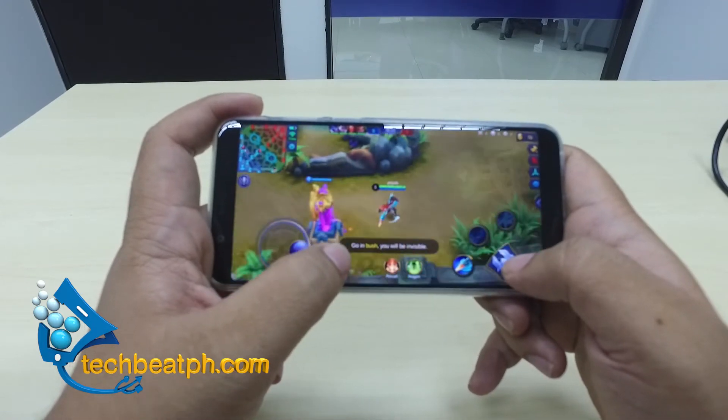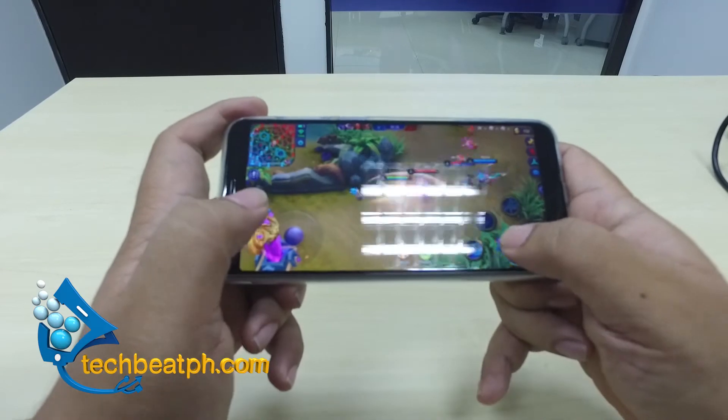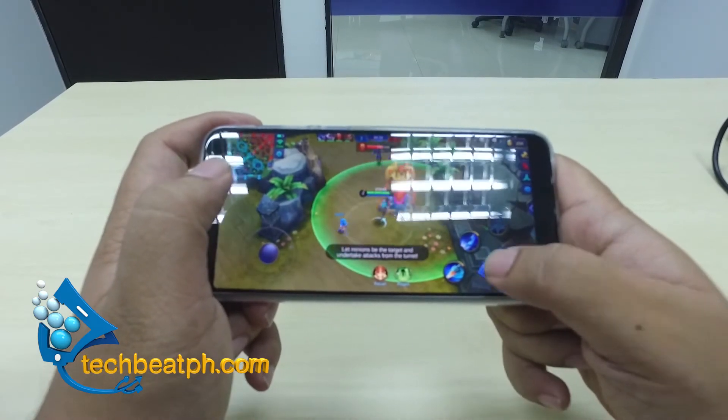I was gaming for a good 3 hours non-stop. Not surprisingly, the battery only dropped 25% to 46%. So this really shows you the limitless game possibilities with the Zenfone Max Pro.